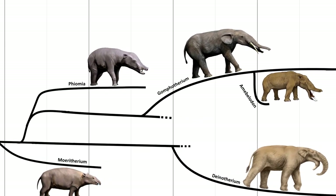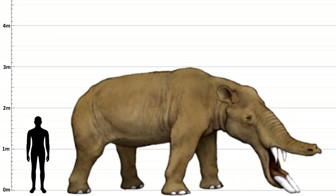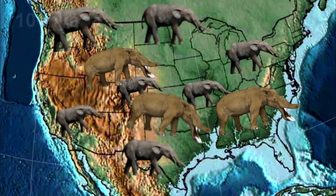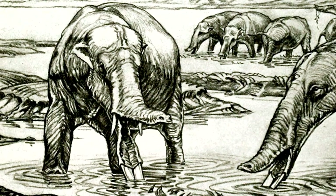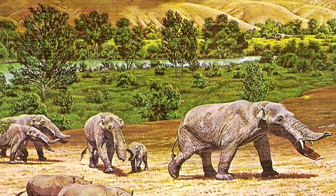Amibeladon evolved around 10 million years ago in North America, possibly from a Confiterium ancestor. They had the shovel-like tusks, but unlike Confiterium they didn't spread very far and they stayed in the plains of North America. They were so well adapted to their environment, feeding on underwater vegetation, that they most likely died out when the floodplains where they lived dried up.